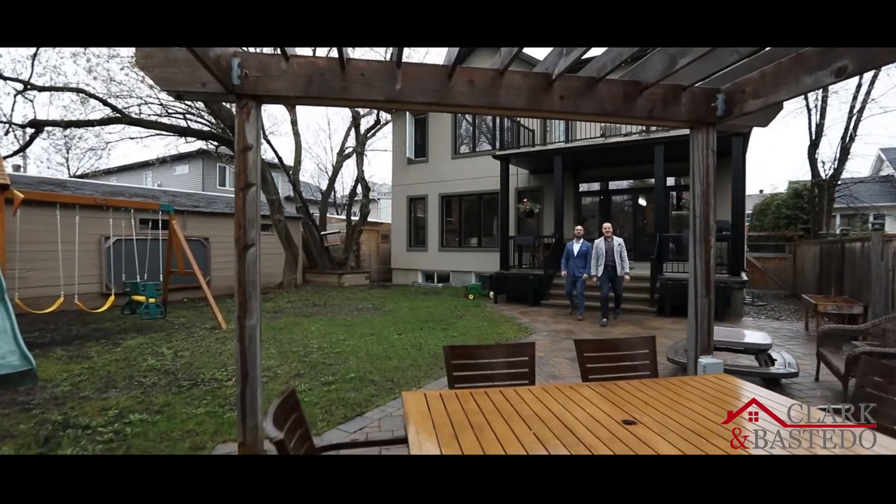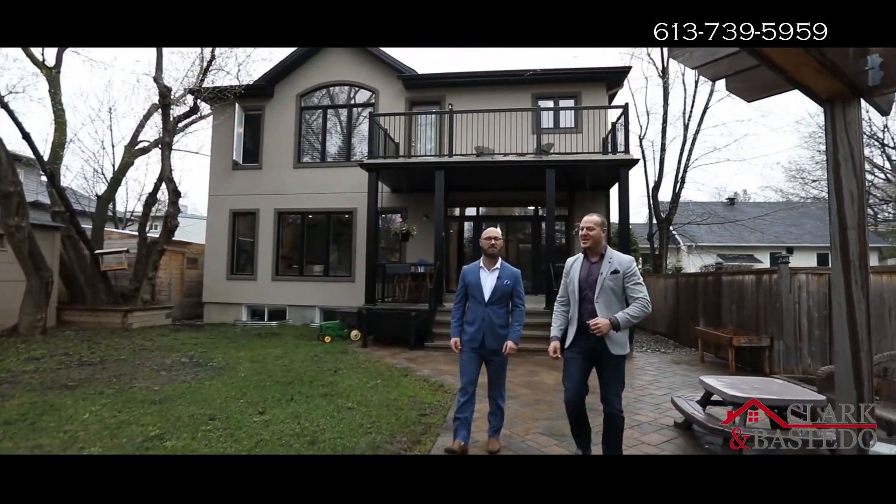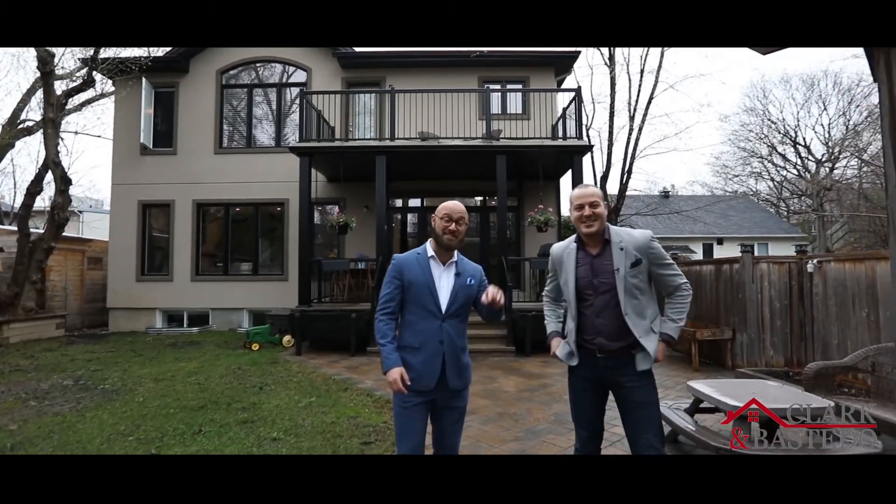It may be a little rainy out here today, but picture this backyard in the full swing of summer, hosting a backyard barbecue. It's perfect for entertaining. For more information on this listing and others like it, give us a call today.